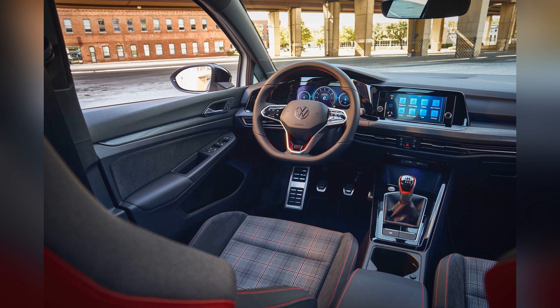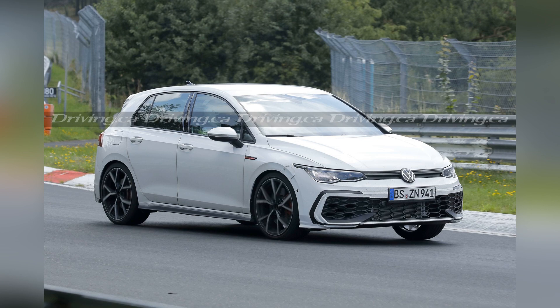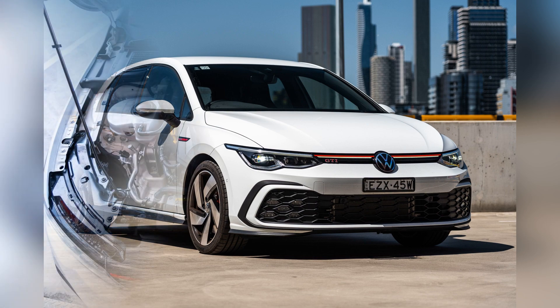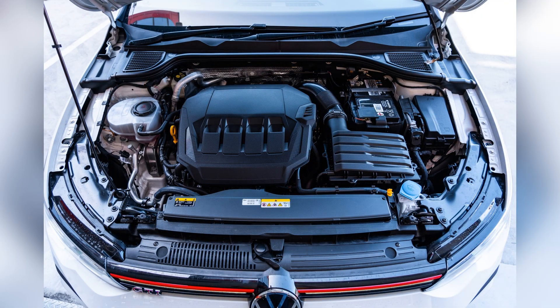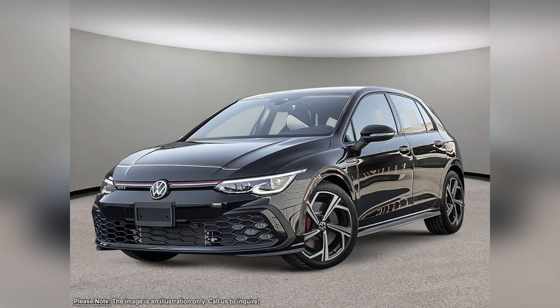Aesthetically, the 2024 Volkswagen GTI retains its iconic and timeless design while incorporating modern touches. The exterior features sharp lines, an aggressive front grille, and distinctive LED lighting, giving it a sporty yet sophisticated look.